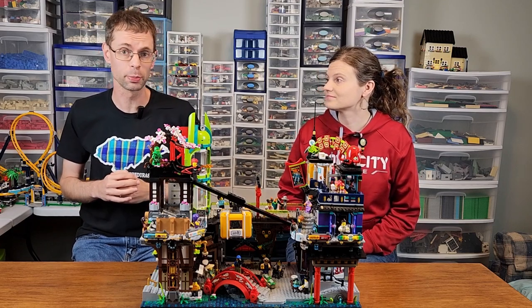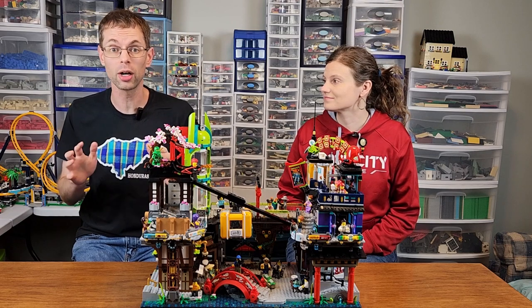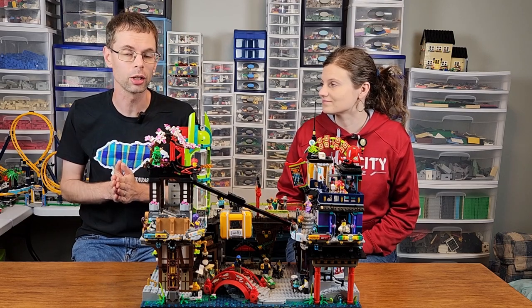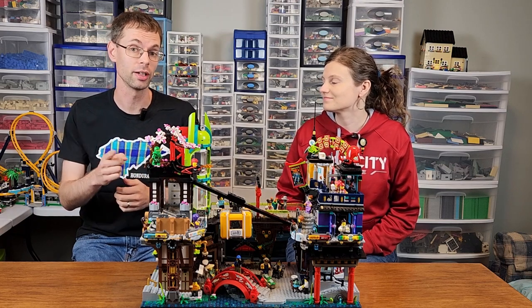Does it match up with its predecessors? What do I think is its most flawed characteristic? And would I buy this over the Ninjago City Gardens? Stick around to find out.